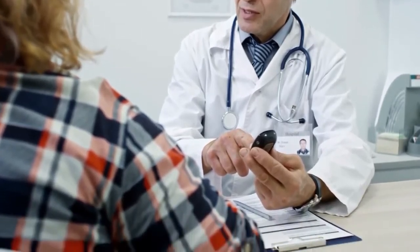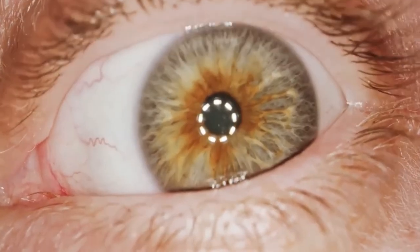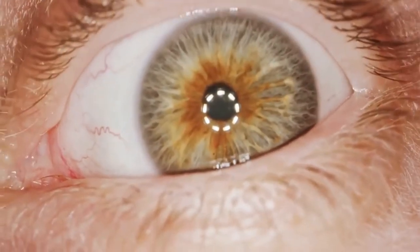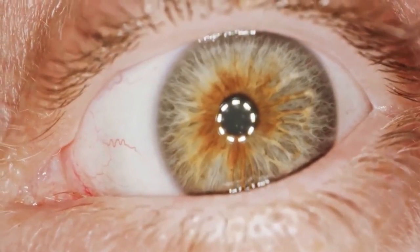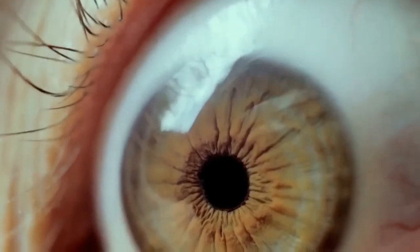If you have diabetes, whether it is type 1 or type 2, there is a possibility that you may get a complication called diabetic retinopathy. Diabetic retinopathy is when your eyesight is affected by the change of your blood sugar levels. The constant fluctuation of blood sugar levels may damage the retina, which is the part of the eye that receives and processes light.